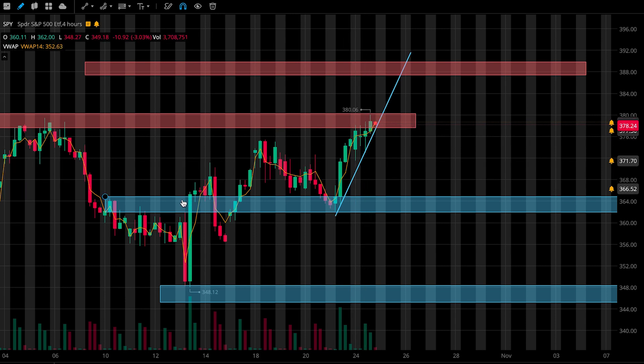The levels I'm watching for tomorrow: first, this support zone from 365 to 362, then this second zone from 348 to 345, and I'll be watching this uptrend as an area of support. For resistance, I'll continue to watch this first zone from 378 to 380, and I'll watch the second zone from 387.5 to 390.